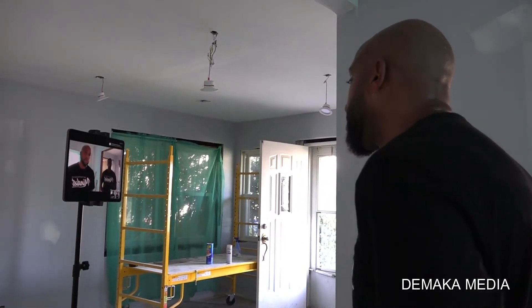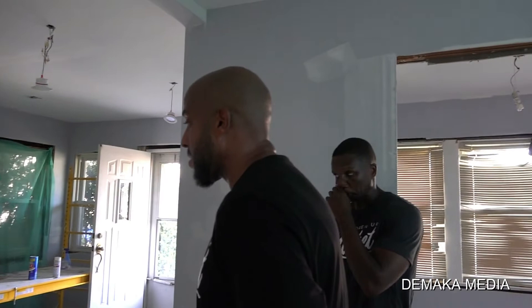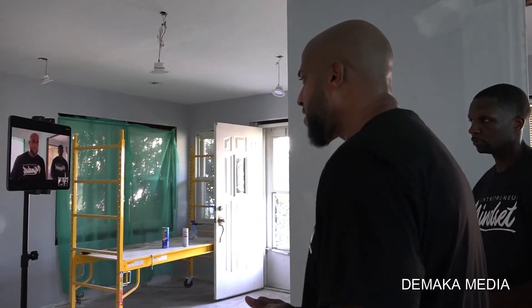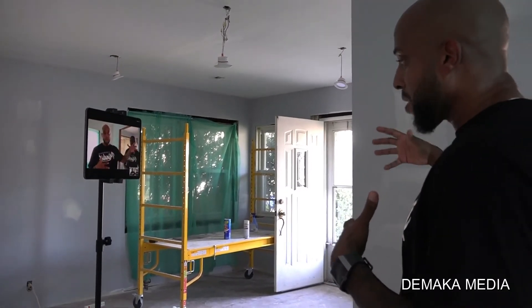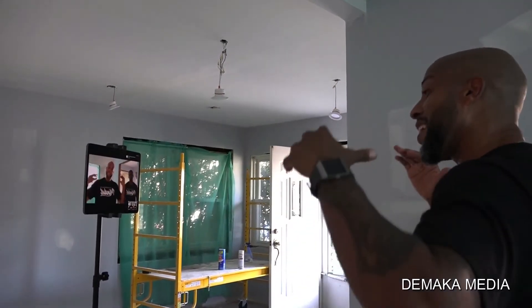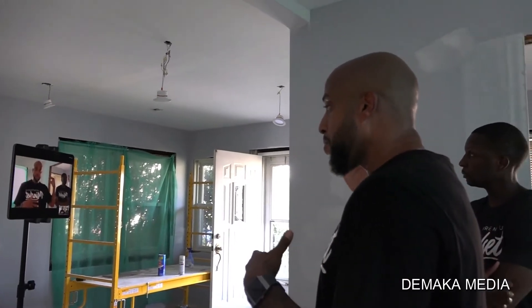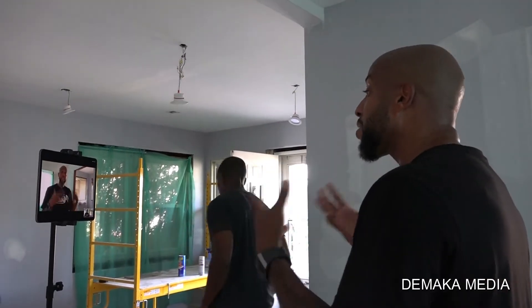How do you evaluate the ARV? ARV is after repair value. What we learn to do is run comps — comparables in the neighborhood. There's a thing called comps, and you learn how to find other similar properties just like this one that sold for a certain price.